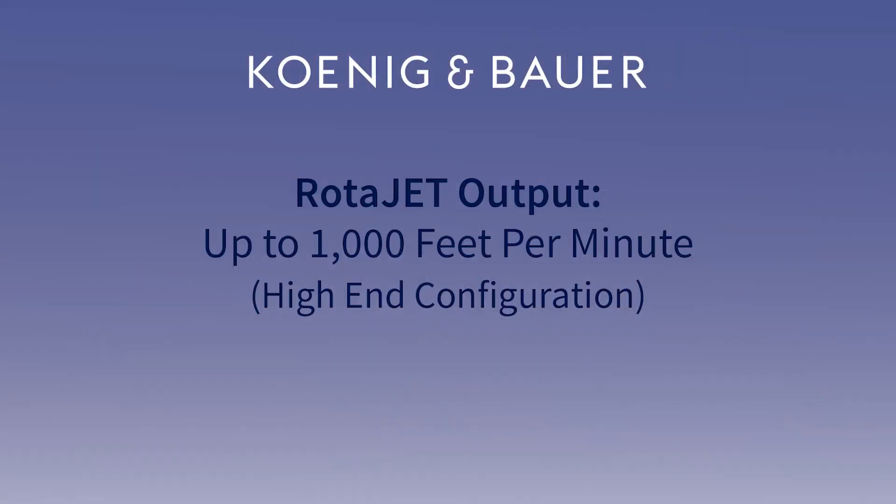We know that Koenig & Bauer presses run the fastest in the world. As an example, our sheet-fed presses run at 20,000 sheets per hour. On the RotaJet, what are the speeds like? We can run up to 1,000 feet per minute with the high-end configuration with the dual array.